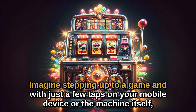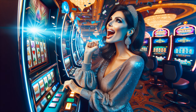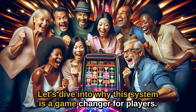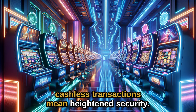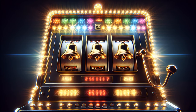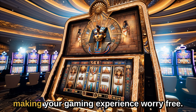Imagine stepping up to a game and with just a few taps on your mobile device or the machine itself, you're ready to play. No more lines at the ATM, no more fumbling for cash. Firstly, cashless transactions mean heightened security. There's no need to carry hefty amounts of cash that could be lost or stolen. Everything is digital and secure, making your gaming experience worry-free.